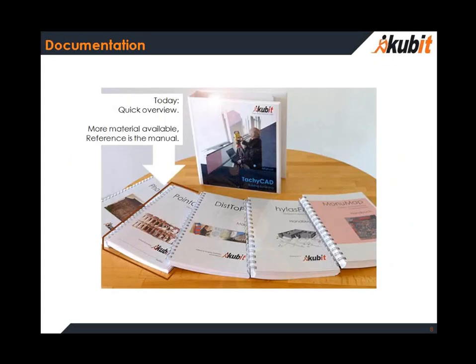Today we can only give you a very short overview. There are a lot of materials available — videos, flyers, and so on — but the written manual is still the best reference.